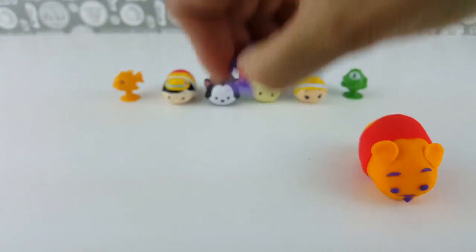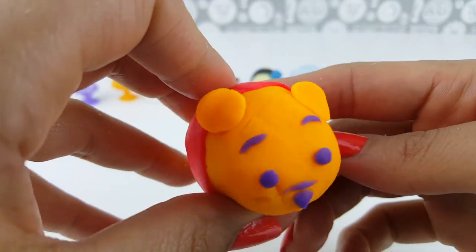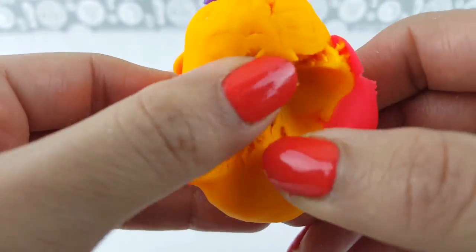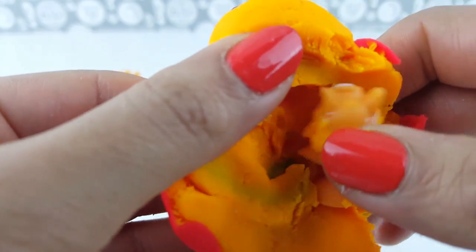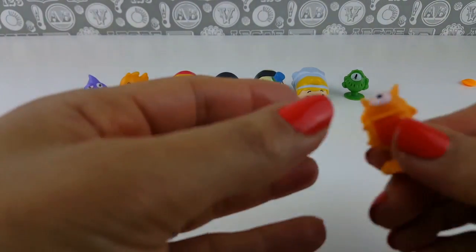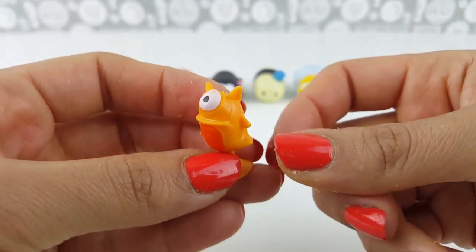Our last Play-Doh Surprise Tsum Tsum is Winnie the Pooh — it's Pooh with his ears! Let's open him up and see what surprise we have inside this last Play-Doh surprise Tsum Tsum. It's the same color as Pooh — it even has a bit of red on it. It's some sort of fishy monster with one eye!